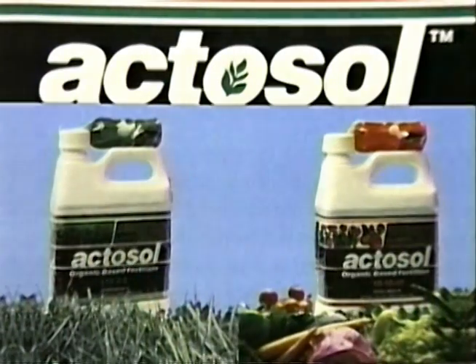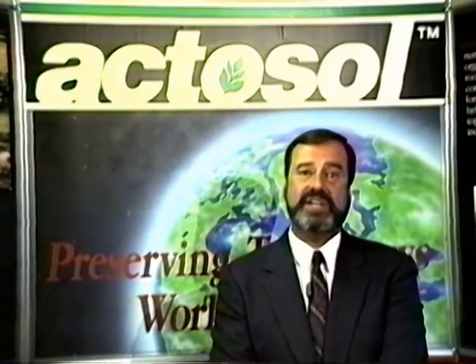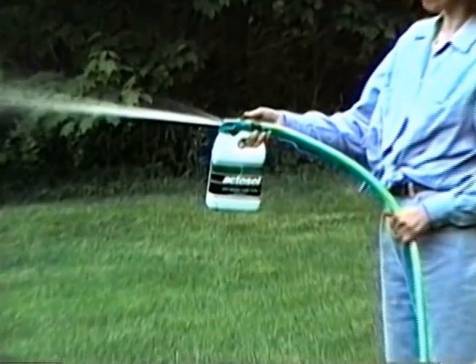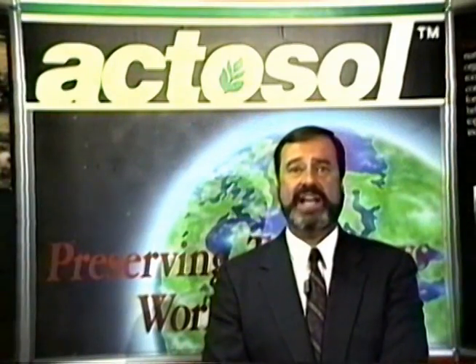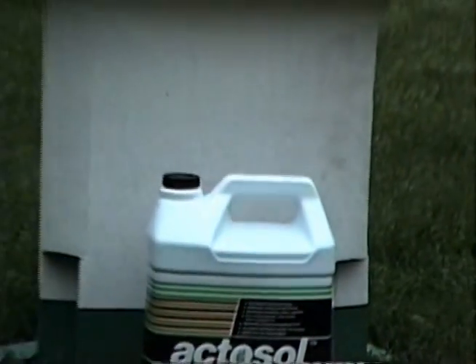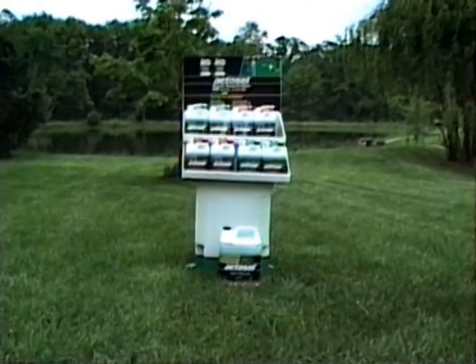For your clients who are do-it-yourself homeowners, Actosol is available in two products: Lawn Actosol and Garden Actosol. Both are available in a ready-to-use 32-ounce container. Application is easy — simply attach either product to the garden hose and begin spraying. Garden Actosol will cover 1,000 square feet, and Lawn Actosol covers 5 times that amount. The bottom line: Actosol will restore any soil to that rich organic matter which promotes deep, thick roots and lush, green top growth.